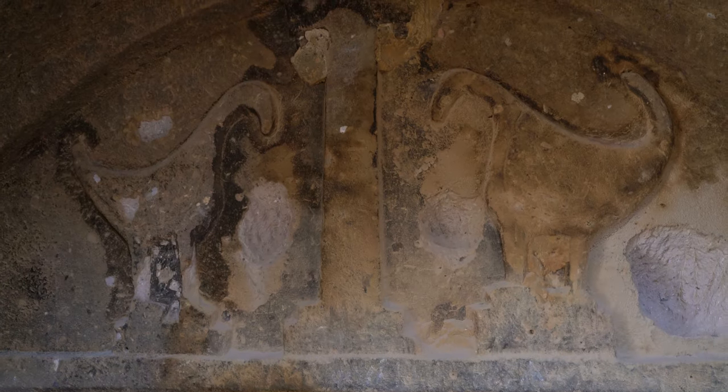Unfortunately, the one on the left is not as preserved as the one on the right, due to the age of it, earthquakes, and treasure hunters.